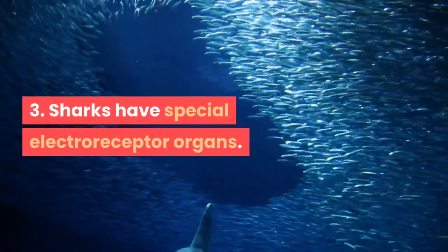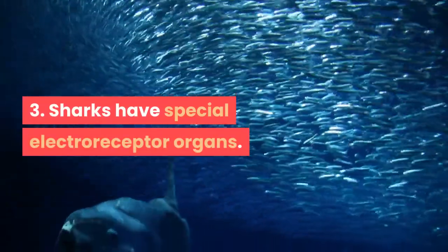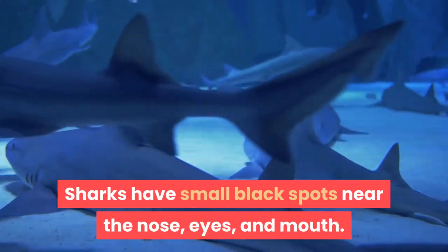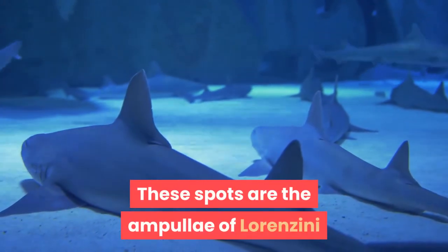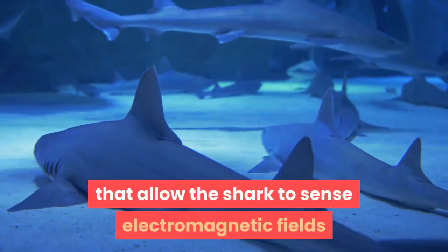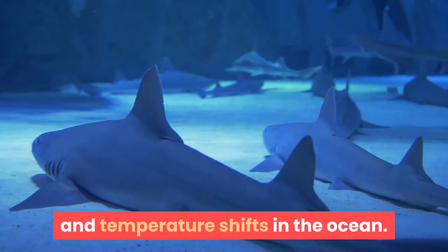Fact 3: Sharks Have Special Electroreceptor Organs. Sharks have small black spots near the nose, eyes, and mouth. These spots are the ampullae of Lorenzini — special electroreceptor organs that allow the shark to sense electromagnetic fields and temperature shifts in the ocean.